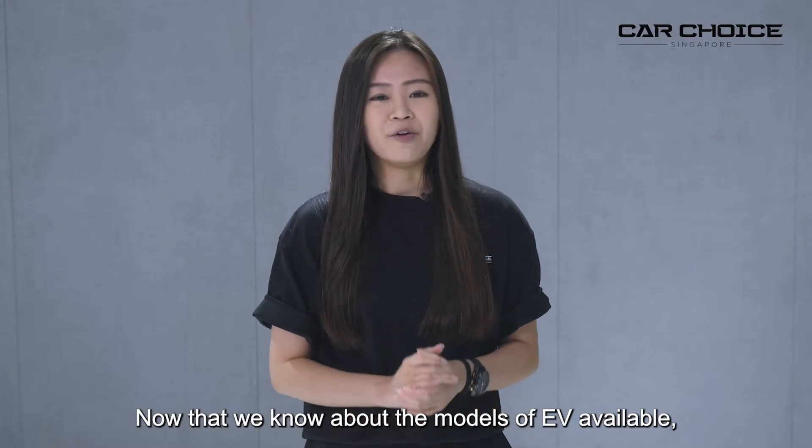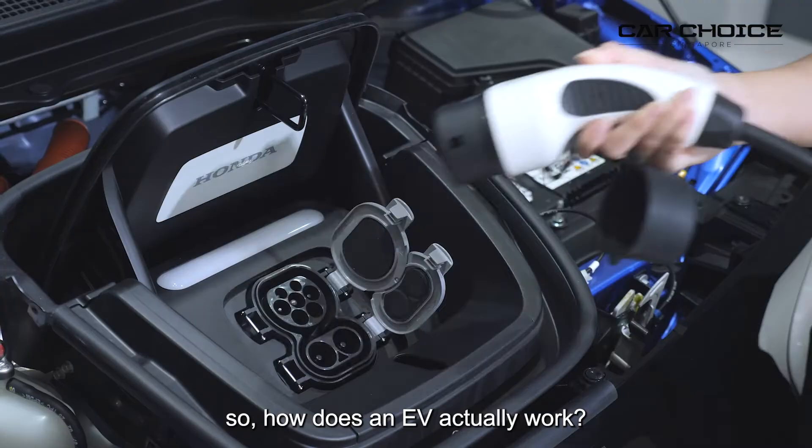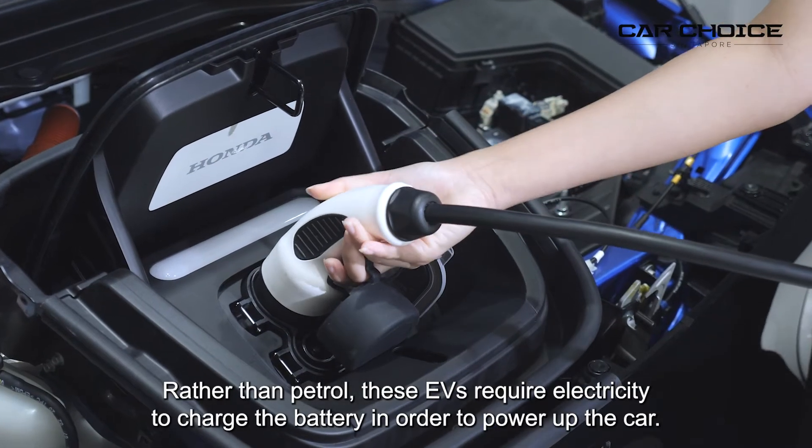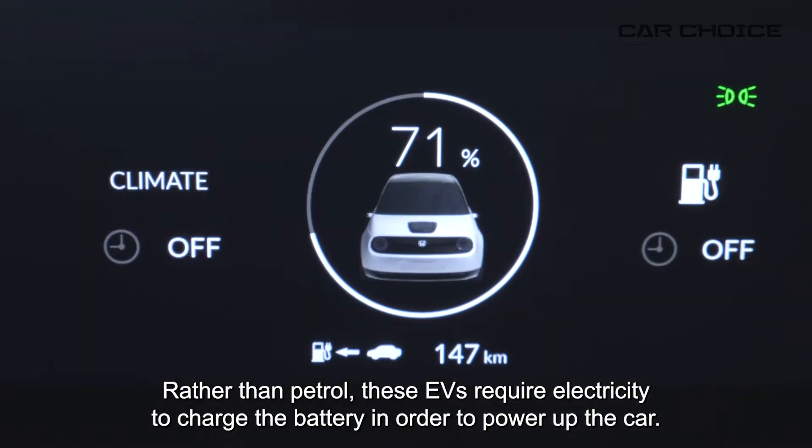Now that we know about the models of EV available, so how does an EV actually work? Rather than petrol, these EVs require electricity to charge the battery in order to power up the car.